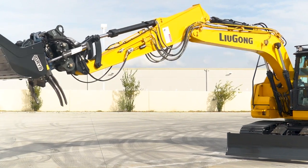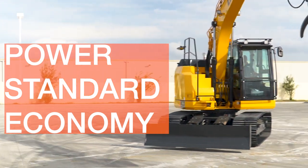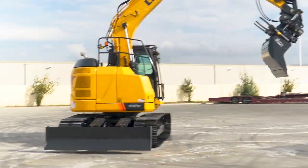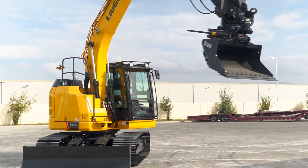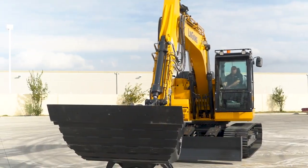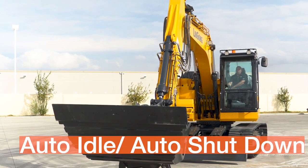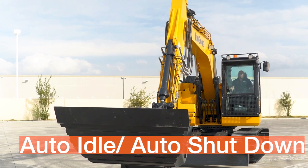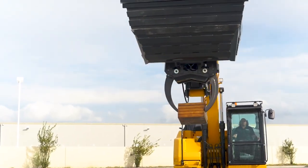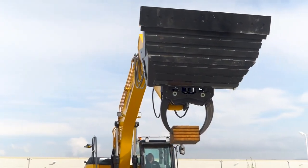There are three main working modes for the Lugong Excavators: Power, Standard, and Economy. Although you get full digging and lifting forces in any work mode, the engine progressively saves fuel and reduces wear in the Standard and Economy modes. The Auto Idle and Auto Shutdown features provide even more fuel savings. Power mode opens up the full potential and gives maximum performance.